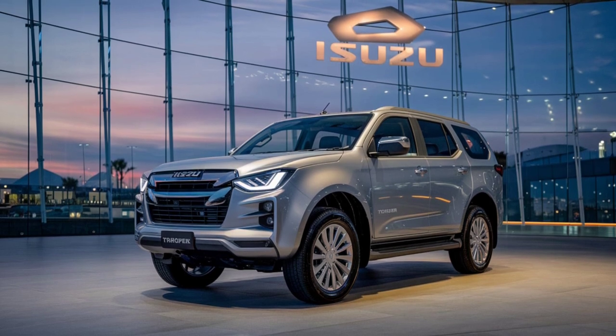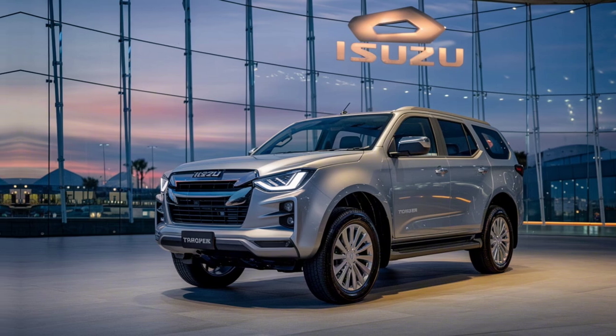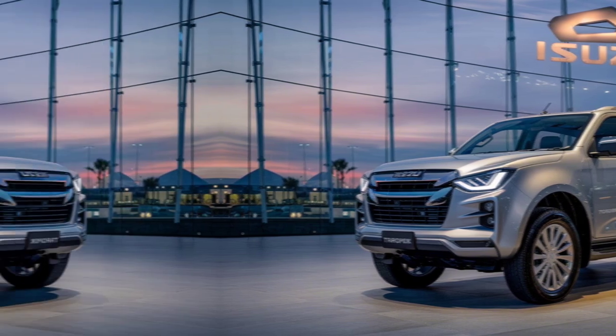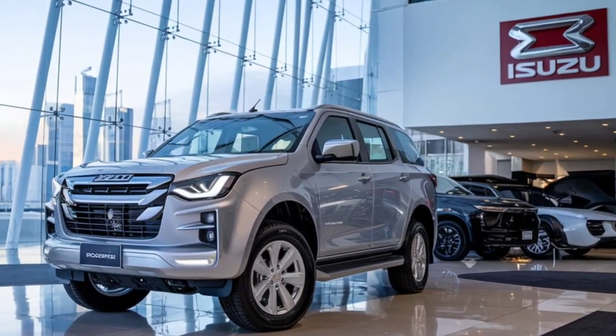Don't forget to like, subscribe, and hit the notification bell for more updates on the latest automotive releases. Let us know in the comments what you think about the return of the Isuzu Trooper.